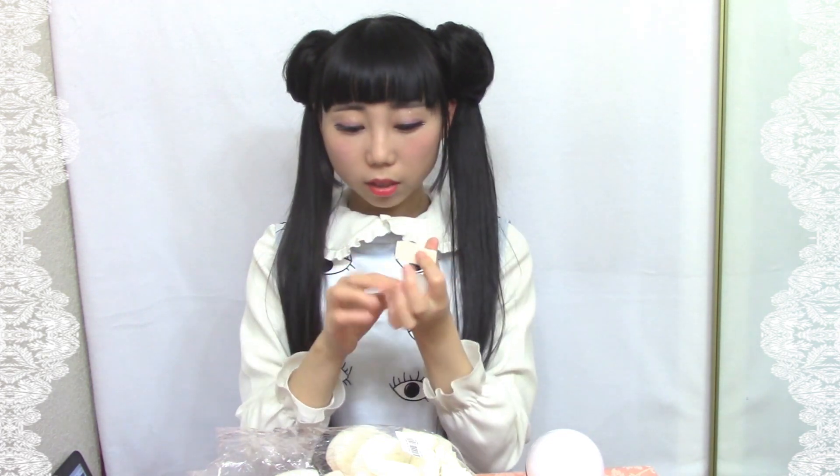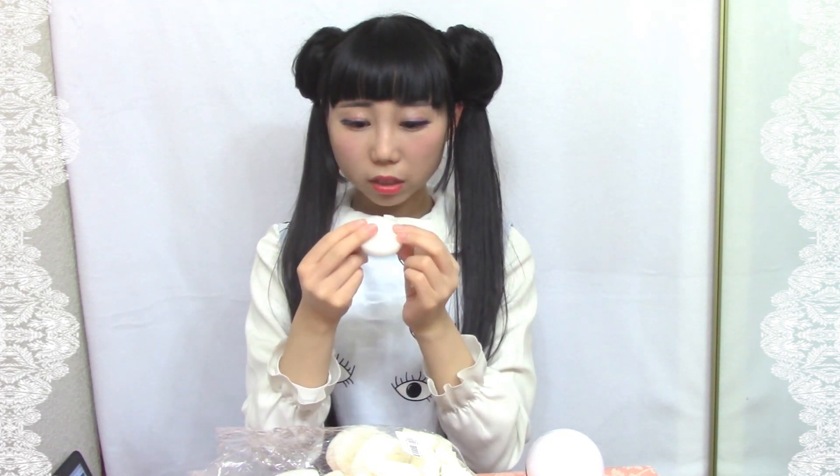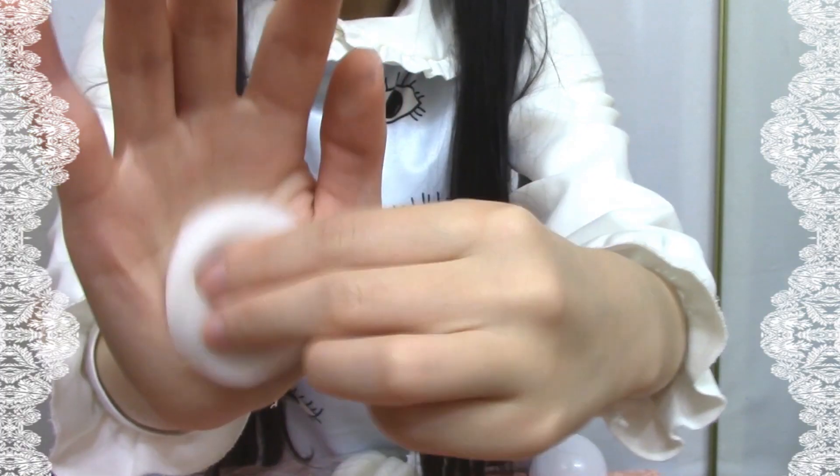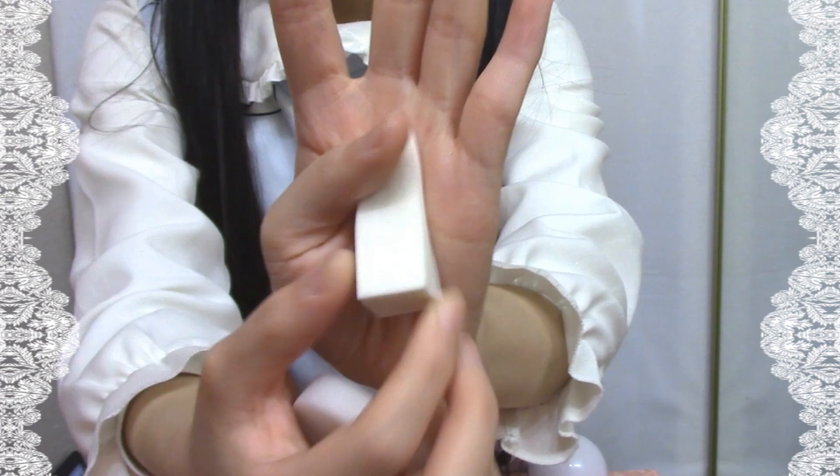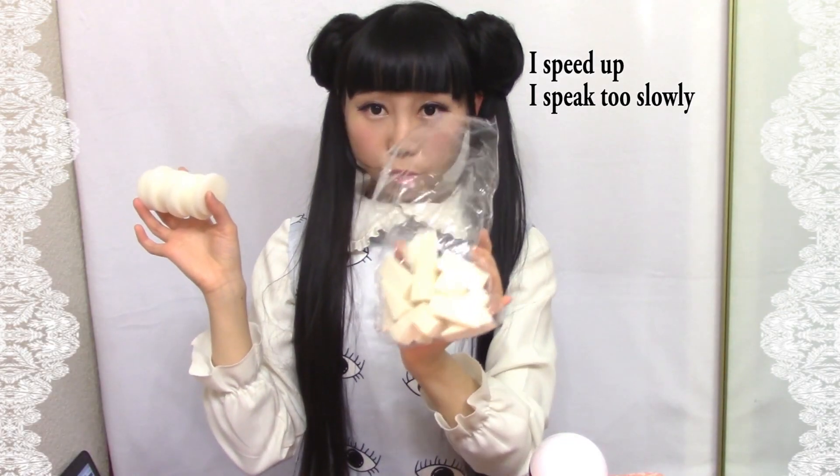The next one is a sponge makeup set — it has 30 pieces in one package. This one is softer than this one, and this one is rougher. This one is like for putting on foundation. Those ones are the good ones — I'm not sure about those ones.